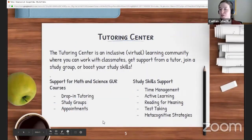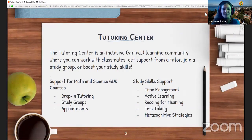Next we have Katrina from the tutoring center. Hi, I'm Katrina Buckman. I'm the head of the tutoring center and also use she/her pronouns. Like Pippa said, you shouldn't have to work alone — it's really helpful when you can find someone else to work with. In the tutoring center, you'll find many different ways you can collaborate with either other students or with tutors and peer advisors who are students that work at the tutoring center. You'll find an online virtual learning community where you can work with classmates, work with a tutor, join a study group, or boost your study skills.